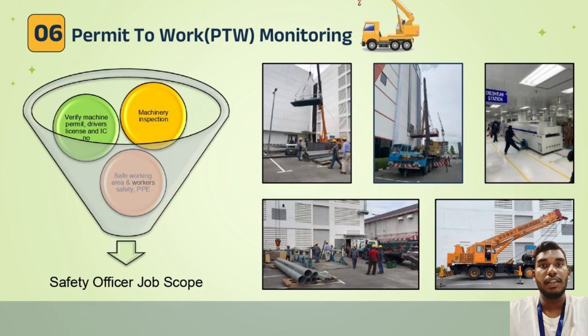For the safety sector, I was involved in permit to work monitoring for work involving cranes and movers. Safety officers always have to verify the machine's permit, driver's license, and IC number. We also inspect the machinery — for cranes, we check the boom, outriggers, lights, any signs of hydraulic leakage, and the rope condition. We also ensure the working area is safe and that workers are equipped with personal protective equipment such as safety harnesses, safety boots, and safety helmets.